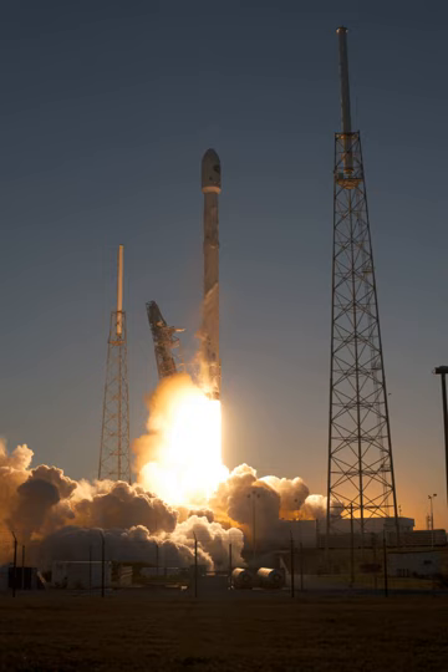The nine first-stage engines are arranged in a structural form SpaceX calls OctaWeb. This change from the V1.0 Falcon 9's square arrangement is aimed at streamlining the manufacturing process. As part of SpaceX's efforts to develop a reusable launch system, selected first stages include four extensible landing legs and grid fins to control descent.